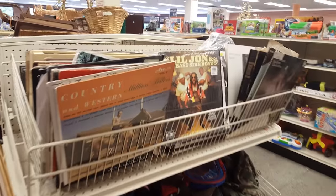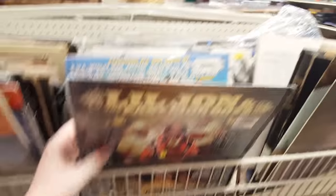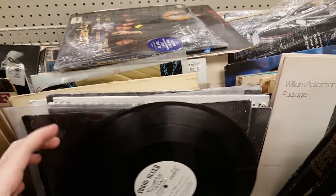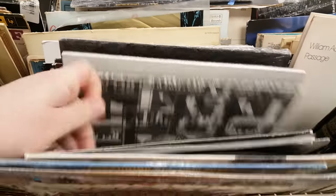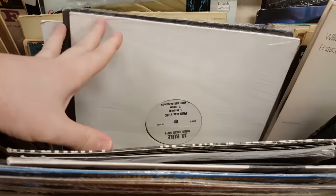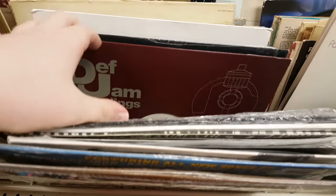Over in the records, there was some Lil Jon Eastside Boys, as well as several other albums of the hip-hop, rap, and R&B genres. I would have actually gotten a lot of these if they had the matching records in there, but the records were pretty much all just tossed around or in really bad shape. I ended up not getting anything, but there were several in here I was interested in, at least preliminarily.